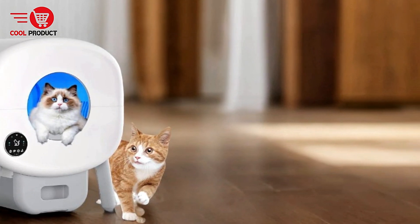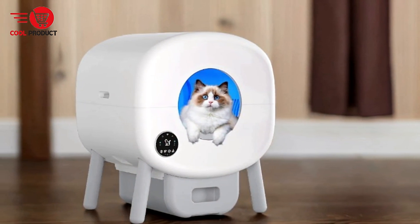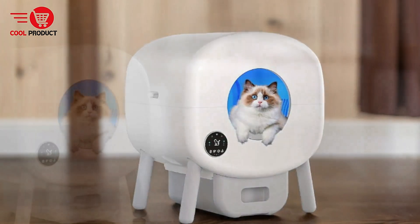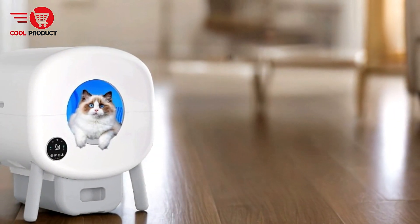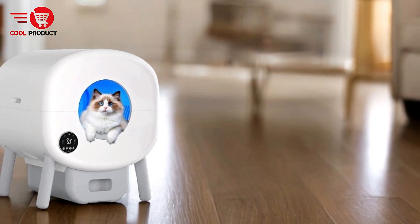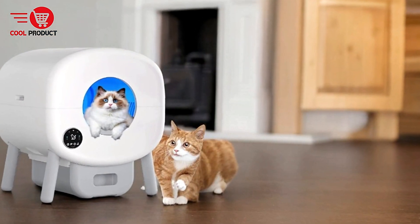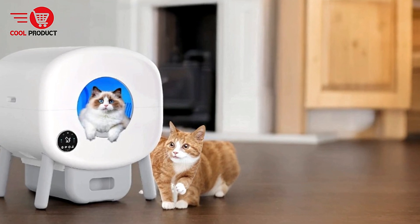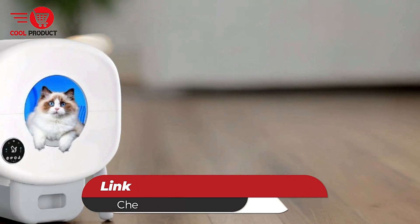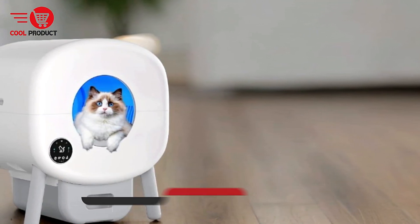Cons. Size Considerations: While the generous capacity is a plus for larger cats or multi-cat households, the overall size of the unit might be an issue in smaller homes or apartments. Although the 110L capacity is beneficial, its bulkiness could make it harder to find an appropriate space in compact living areas. Overall, the NEO-B self-cleaning cat litter box offers an excellent blend of convenience, safety, and technology, with generous capacity, smart app integration, and advanced sensors designed to make life easier for both cats and their owners.